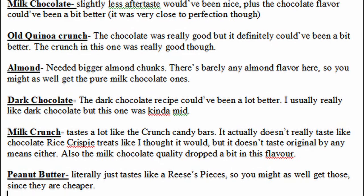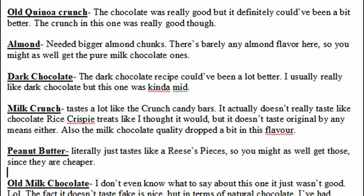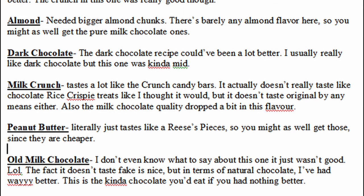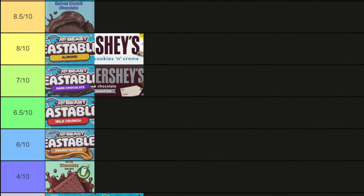A lot of these bars felt like they could have been improved upon. There are a couple of other flavors I didn't try — I just got what I could get my hands on. I hope you guys enjoyed and found this helpful. I'll see you all in the next one. Bye!